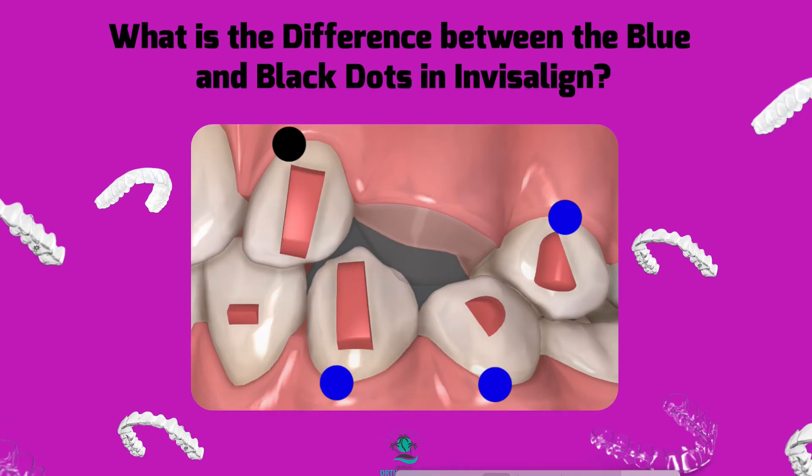Hey, it's Dr. Amanda with Straight Smile Solutions, straightsmilesolutions.com. And today we're going to talk about the difference between those dreaded blue and black dots and what to do about them if you get them on your treatment plan.